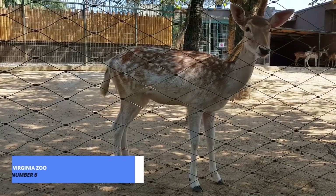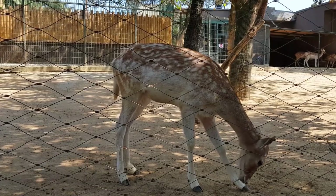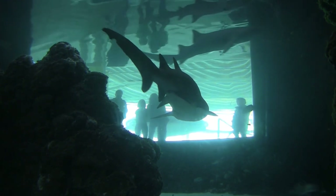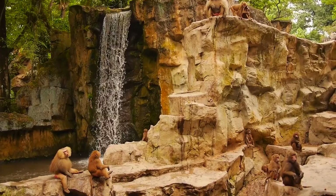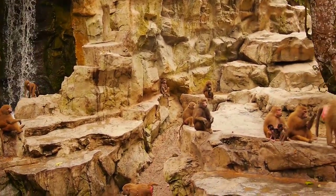Roaring in at number 6 is the Virginia Zoo, home to over 500 animals from around the world. It's not just a zoo, it's an adventure. From the majestic lions to the adorable red pandas, every visit promises a wild experience. It's a family-friendly destination that guarantees smiles and unforgettable moments.